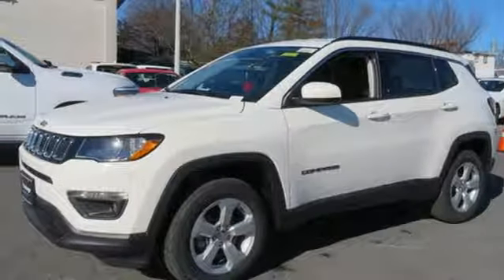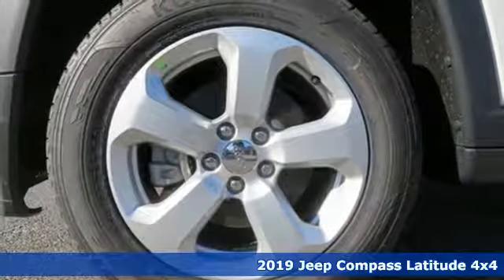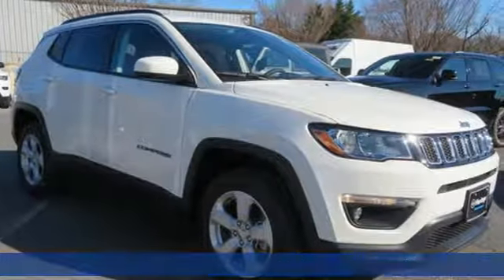Here's a new 2019 Jeep Compass. Everywhere you want to go, anything you want to do, Jeep takes you there. It's equipped for all your driving needs and wants.